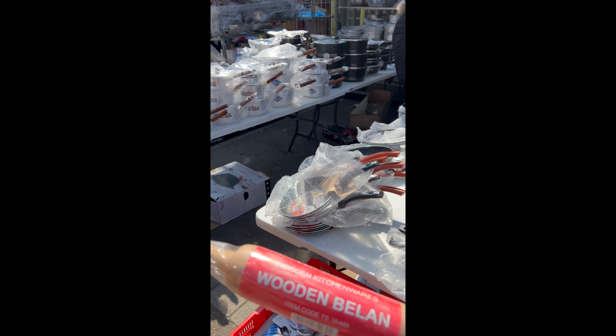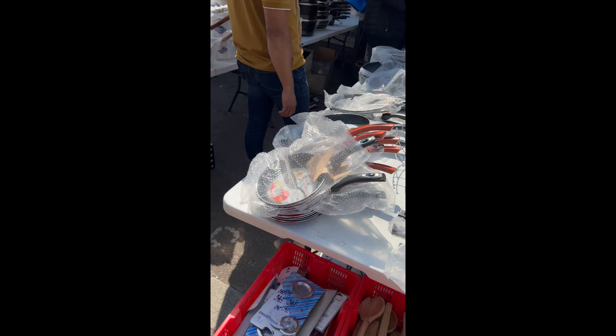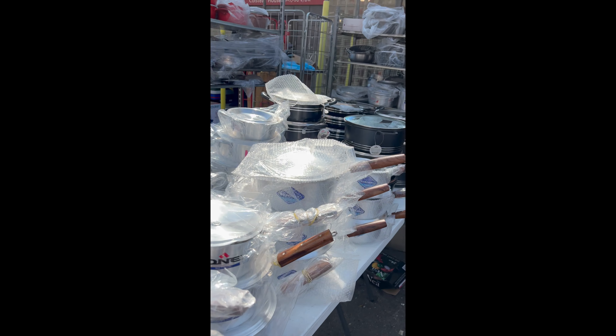These are the wooden bee line items — quite good. They have different sizes of saucepans, very good quality.